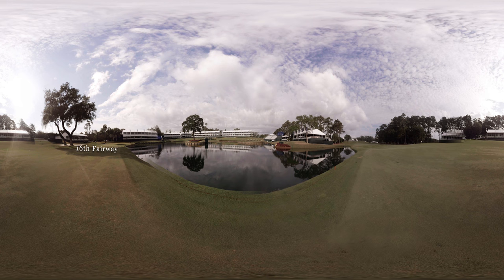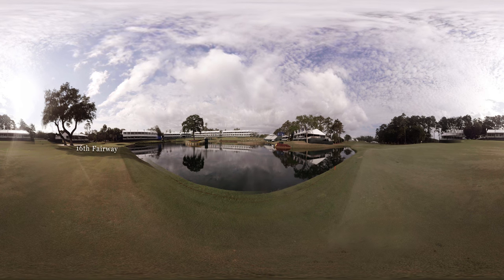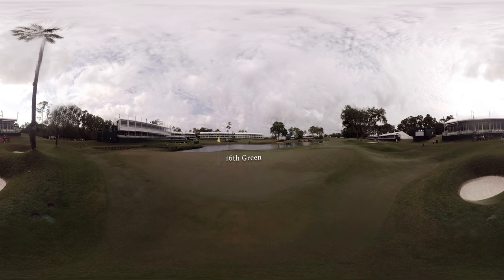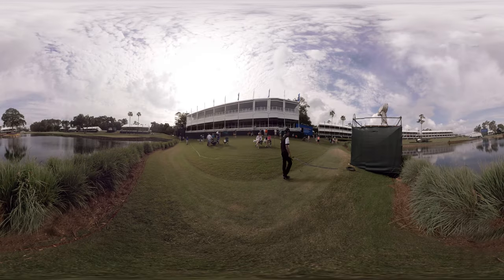We're going to take an intimate look at the closing stretch here at the Players Championship. There is no question — as you hit your second shot at 16, you always do glance over and see the iconic 17th green at Sawgrass. But you've still got to go back to the work at hand at 16 and hopefully try and make a putt for an eagle. In my opinion, I think the walk from the 16th green to the 17th is the best in golf.